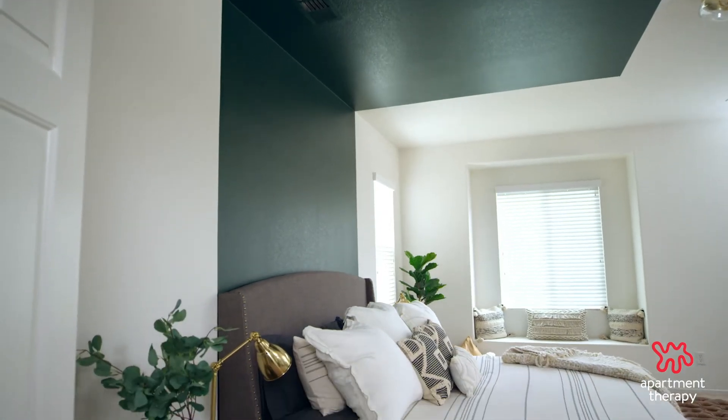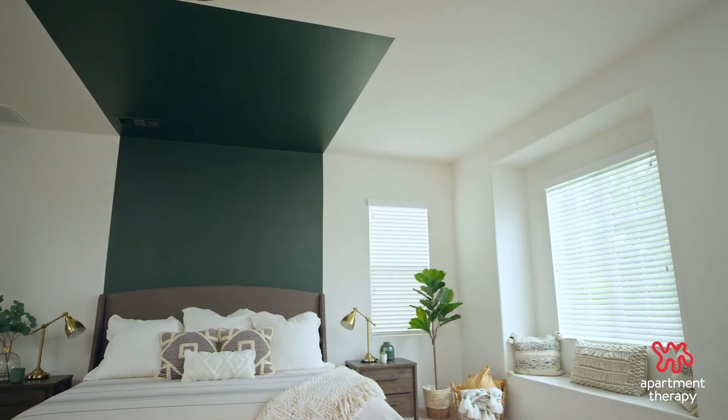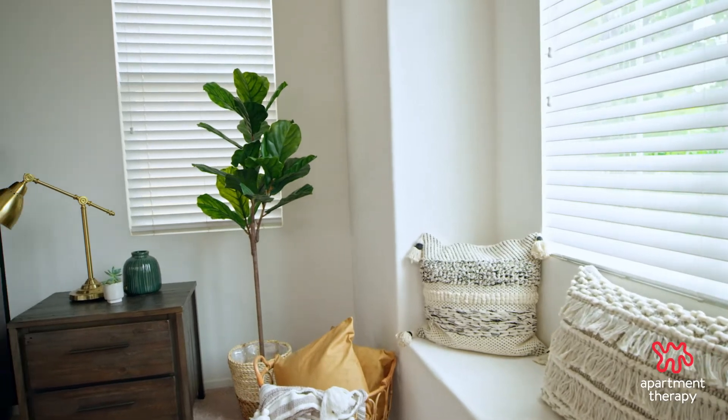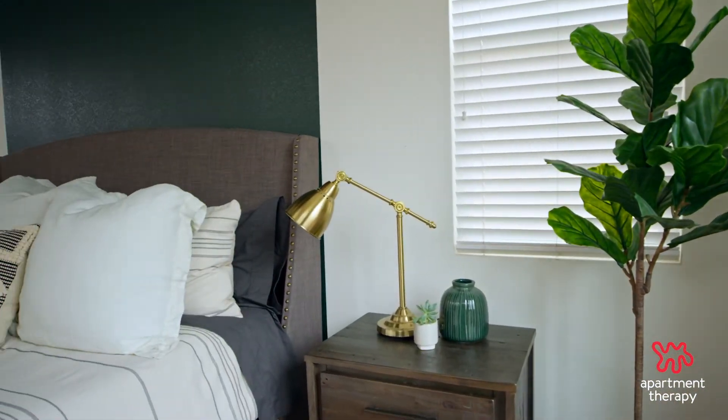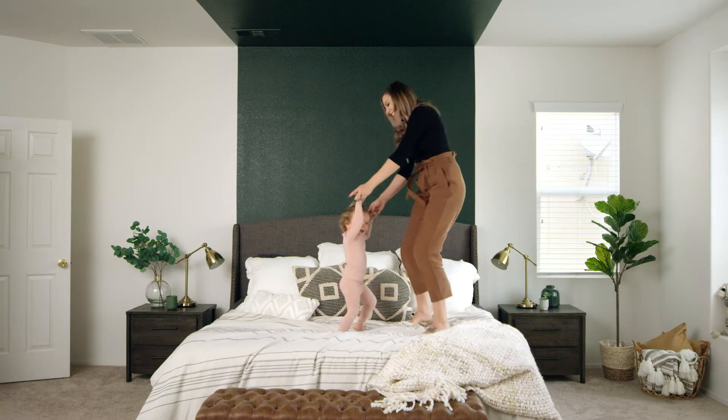When I have guests coming over, it's like that breath taker — like, I've never seen something like that before. I love that, because doing things the way that people have always done it is boring. It's so fun to step out of your comfort zone and bend the rules a little bit. I think it's me.